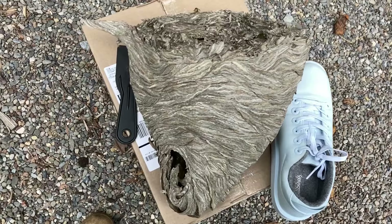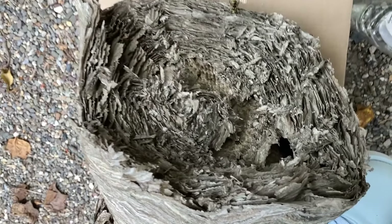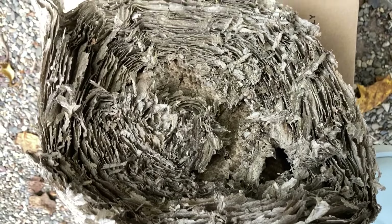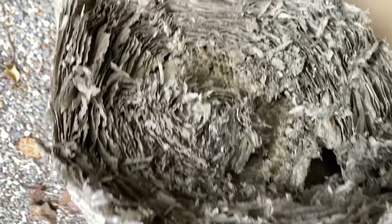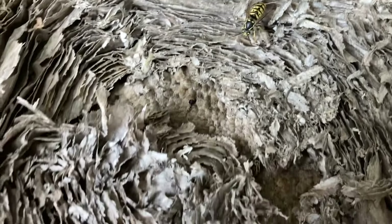Here's the nest. I did my best — I think I got it out all right. Combs are intact. Queens are making their exodus. Beautiful queen. Two or three of them already flew away. That's where it was initiated.